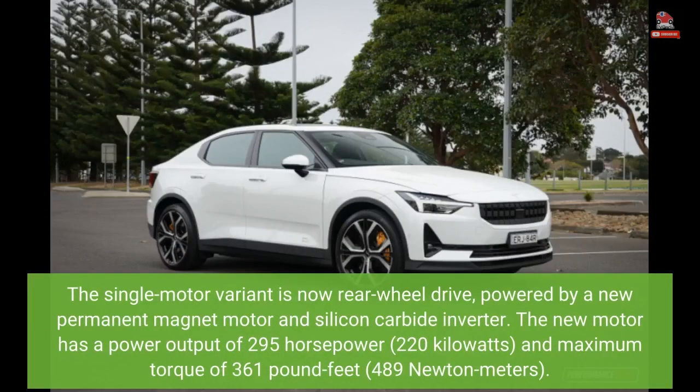The single motor variant is now rear-wheel drive, powered by a new permanent magnet motor and silicon carbide inverter. The new motor has a power output of 295 horsepower (220 kilowatts) and maximum torque of 361 pound-feet (489 newton meters).